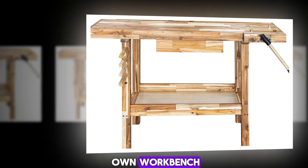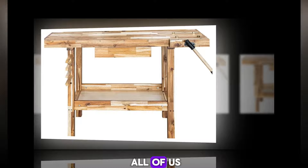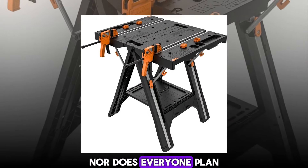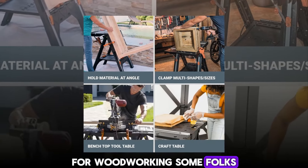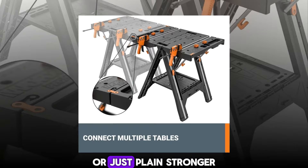Want to build your own workbench? We can show you how. But that won't be the right choice for all of us. Not everyone wants to be a woodworker, nor does everyone plan on using their workbench for woodworking. Some folks need something that is more moisture resistant, easier to move, or just plain stronger than what you get when you build your own.